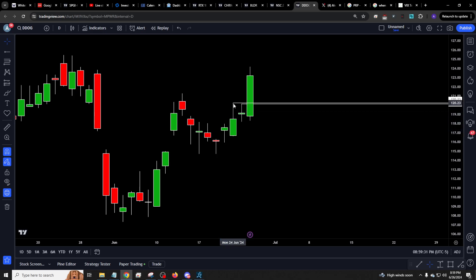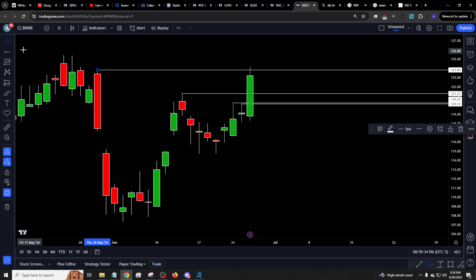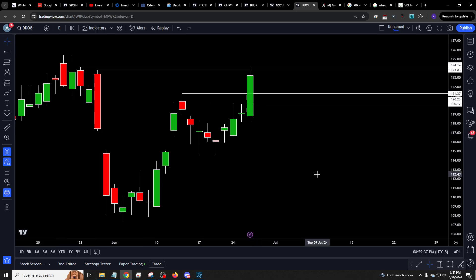Very nice move. You'll see you take out this, take out this, take out this, take out that. And that. Pretty nice stuff.